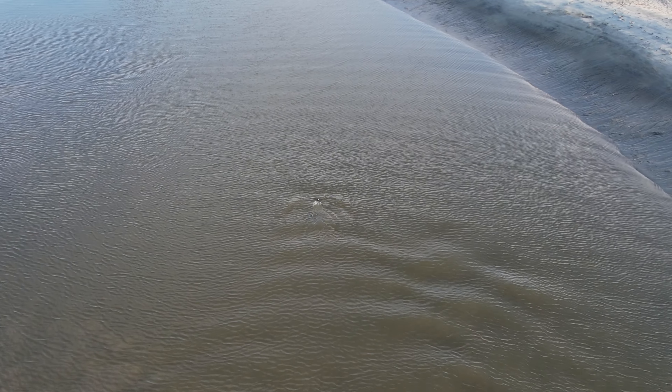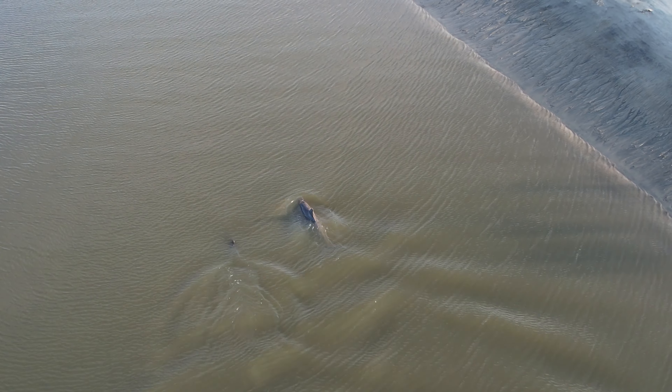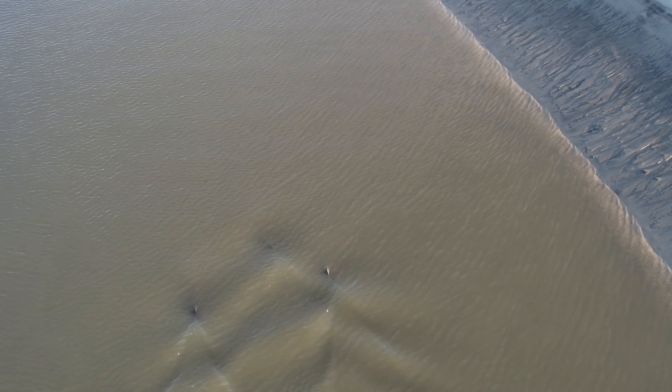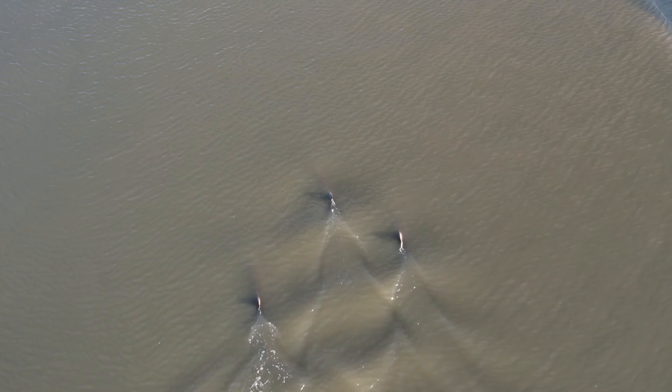We just happened to be in the right place at the right time to witness this event as it took place. This was really shallow water at low tide, and that, of course, worked to these dolphins' advantage to be able to herd this bait and get it up on the bank. But it was truly something to see.